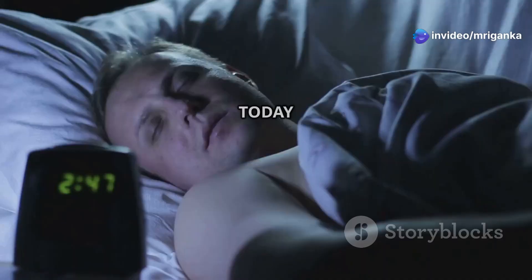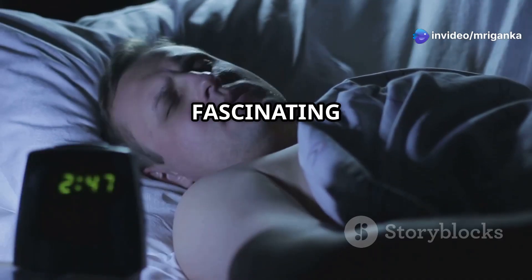Hello everyone! Welcome to our channel. Today we're diving deep into the fascinating world of biological clocks.